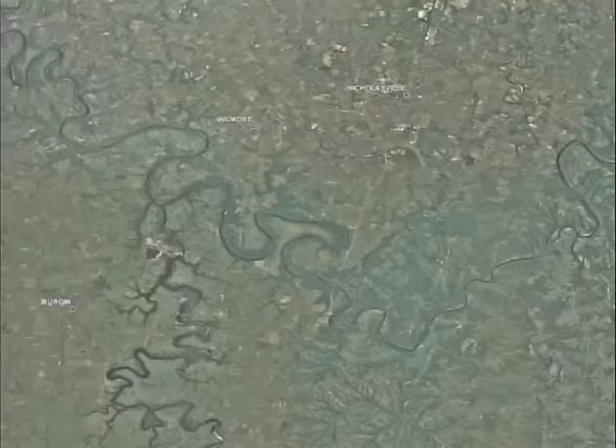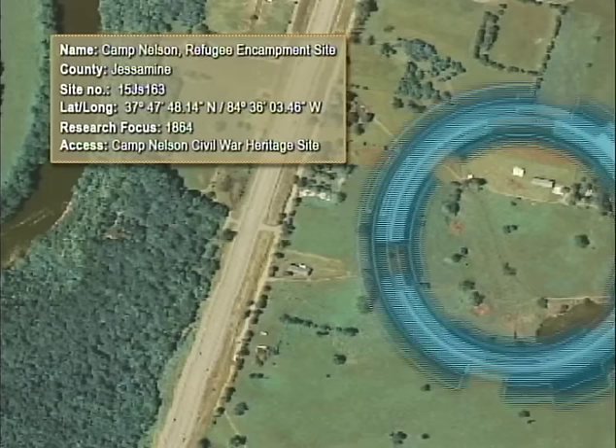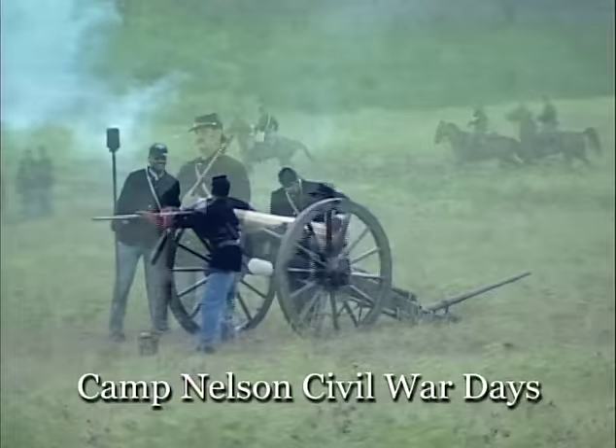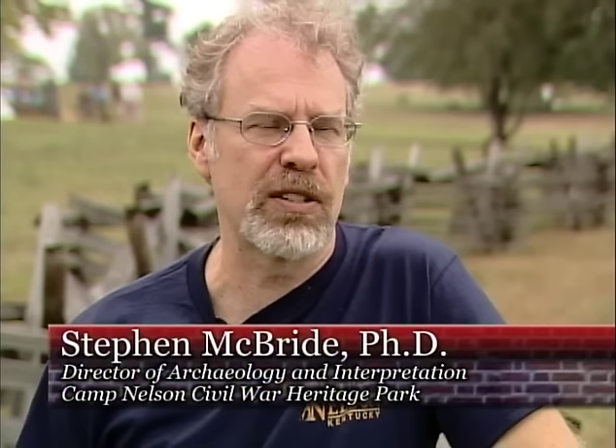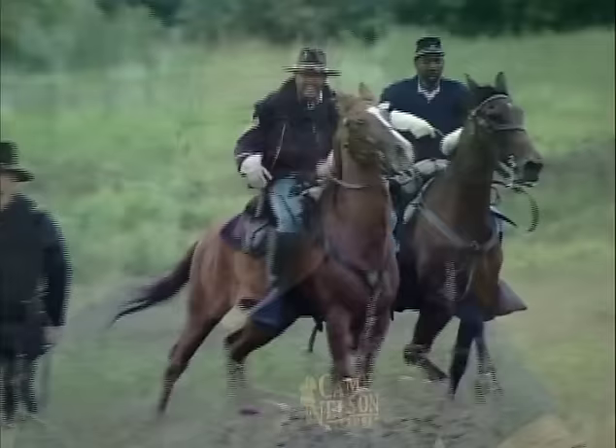The impact of historical archaeology is also evident at Camp Nelson Civil War Heritage Park. Each summer, re-enactors gather here to commemorate the camp's unique role during the Civil War. Camp Nelson began as a United States Army supply depot in 1863, and then in 1864 it became the state's largest recruitment and training camp for African American troops — referred to as U.S. Colored Troops — and also became the state's largest refugee camp for African American women and children, most of whom were the wives and children of these enlisting soldiers.